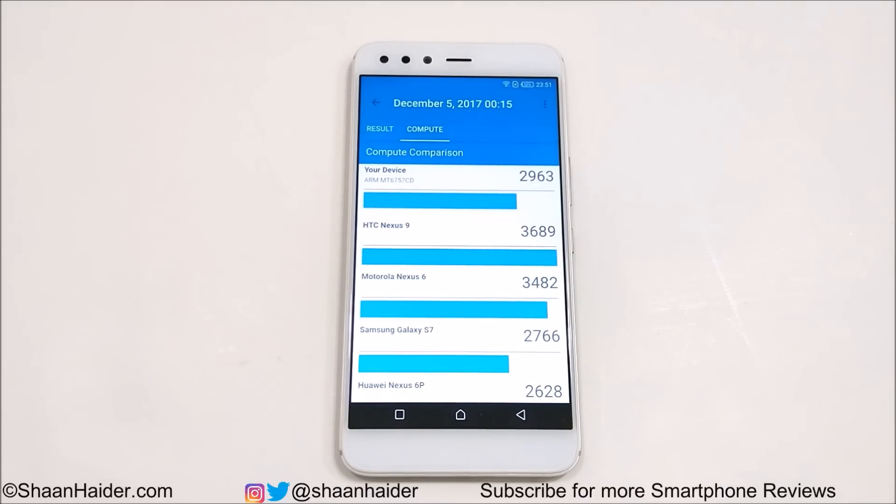These are just the benchmarking test scores. We are going to do a detailed gaming review and lots of hands-on tests to see how good this device performs in real life, not only in benchmarking. That's all for now — thanks for watching, and don't forget to subscribe to the channel for more videos, tips and tricks. See you next time — have a nice day!